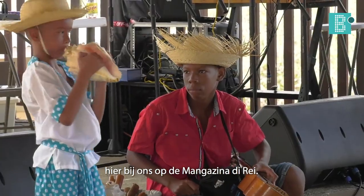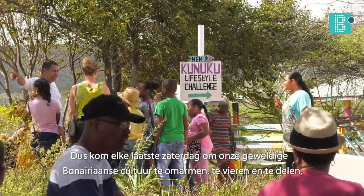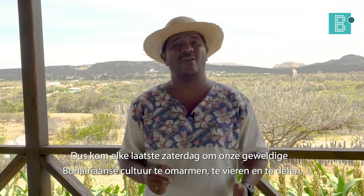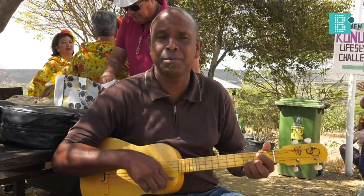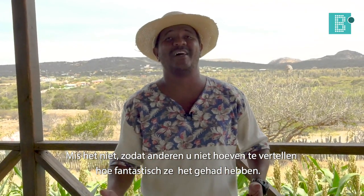Near us, in the Magazine of the Rei. So that's it. You already know — come here to celebrate and share with us the culture of Boneiro, from 8 hours to 2 hours every day, near us here in the Magazine of the Rei. Don't miss it. We'll see you in the next couple of weeks.